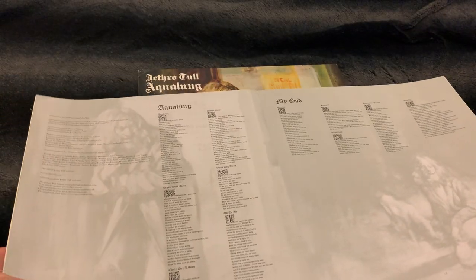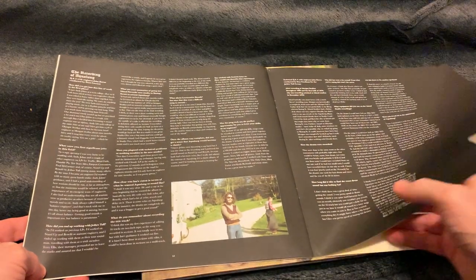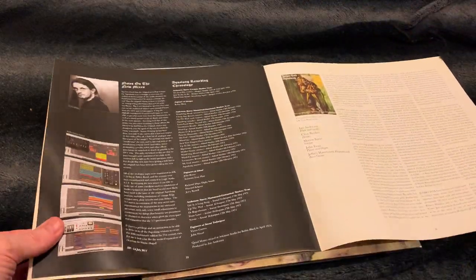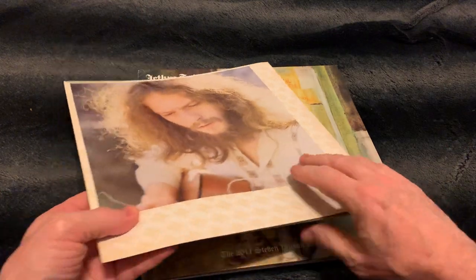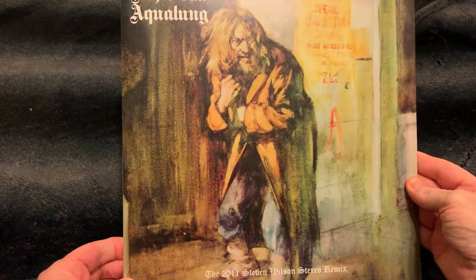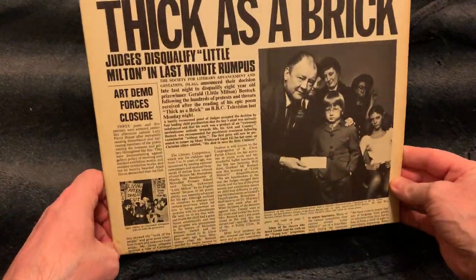It was the inner that used to be in the original issue — lots of story here, and some technical information of the remastered editions. So this was Aqualung. Let's move to the second album — this is Thick as a Brick. This is the first edition.